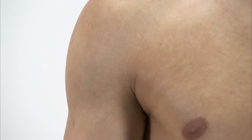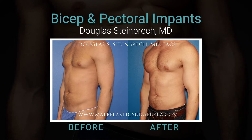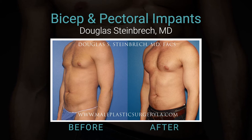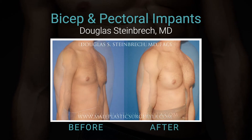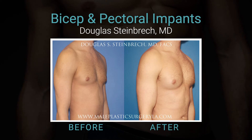When guys started asking for more — you do pecs, I want to do my biceps — it went on to the shoulders. Now we do a triple play. Through the same incision, I open up the pocket for the pec, slam an implant into the shoulder, get one underneath the muscle and the bicep, and then come back and put one in. On both sides, we can put six implants in in about an hour and a half.